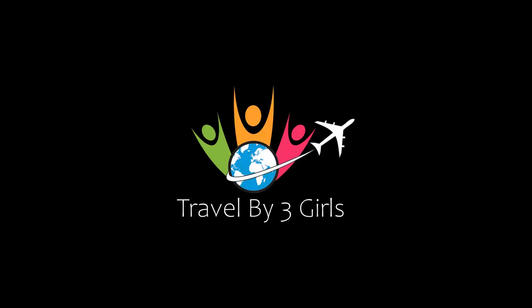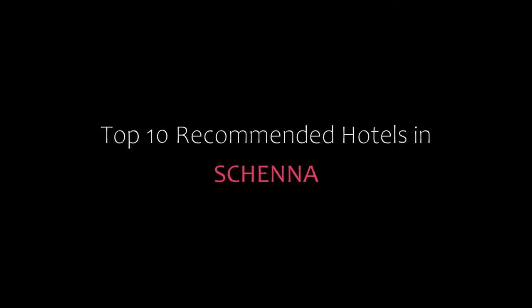Hi friends, welcome back to my channel and now you are watching a new video of Top Recommended Hotels. Please subscribe to my channel and don't forget to like, share and comment. Let's start the video.